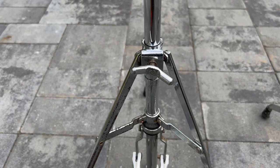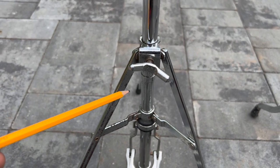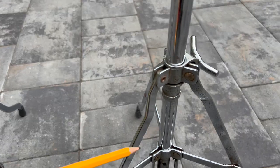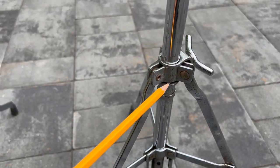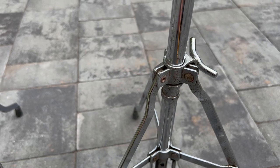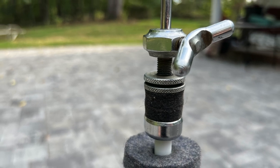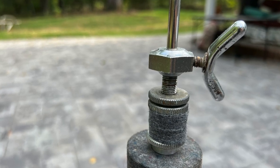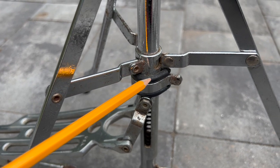The 4401 and 4402 hi-hat stands will also have the straight leg top and the tension screw will face forward, where the later stands have the bent leg and the tension screw to the side. They will commonly have this friction cup equipped clutch where the later versions have a basic bottom nut. The early stands also have this rubber stop ring.